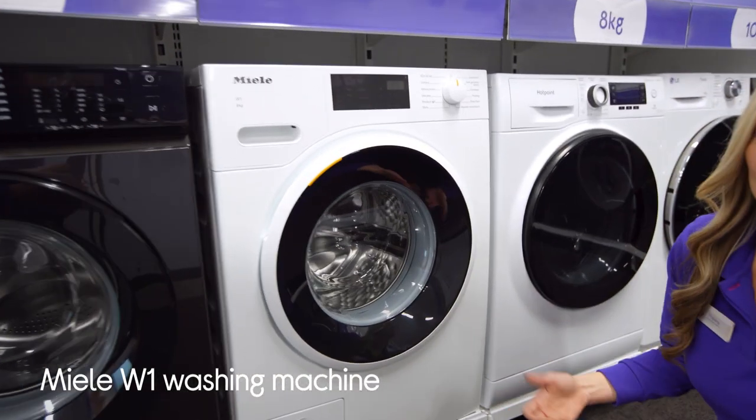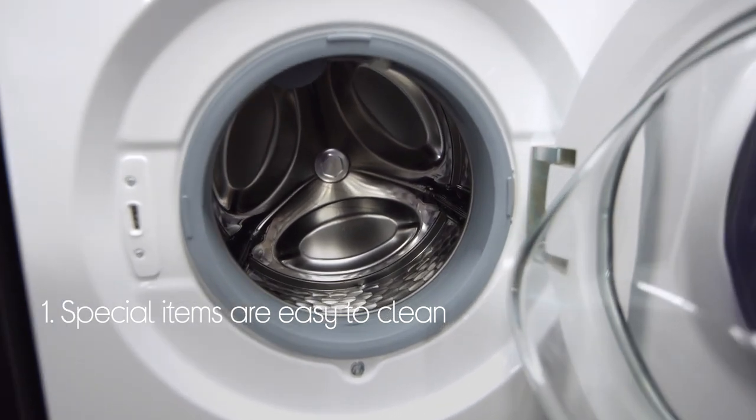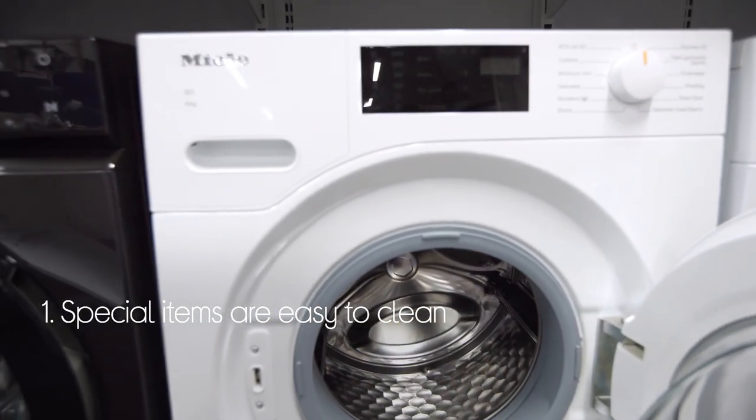Let's take a look around this Miele washing machine. Even special items are easy to clean when you use the portioned capsules, which give them a tailored wash.